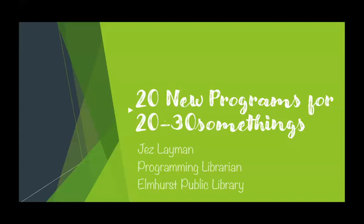Some of you may have seen me present before, and it's been a little while. When I first started doing 20s, 30s programs like five, six years ago, it was still pretty new, especially to libraries in our area. So I did a lot of beginner stuff. Since then, libraries have started up programming, they've come on board, they know the basics, and now they're looking to expand. So what I wanted to bring you today were some new ideas for programming for 20 to 30 somethings.